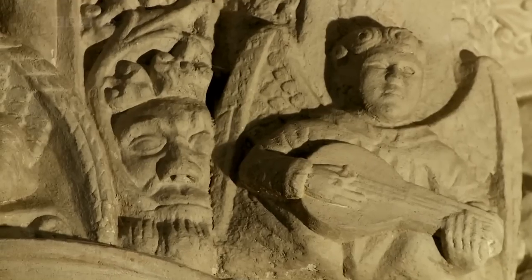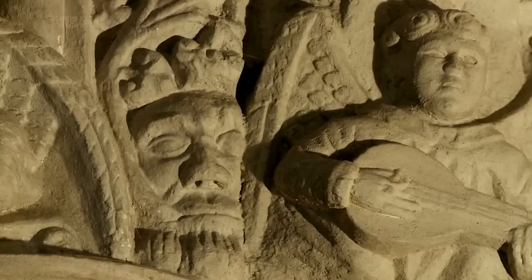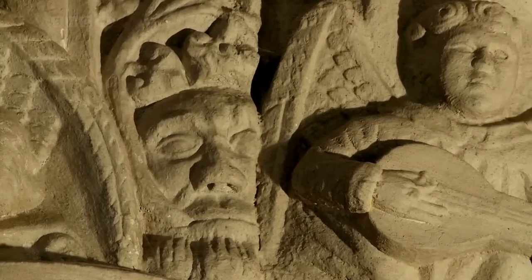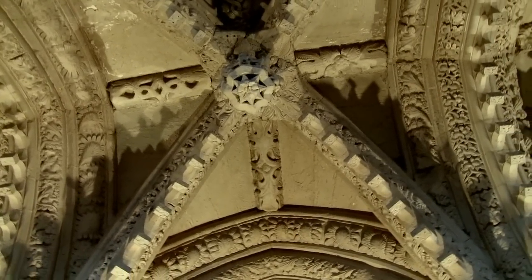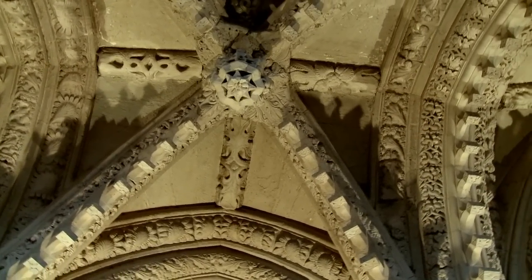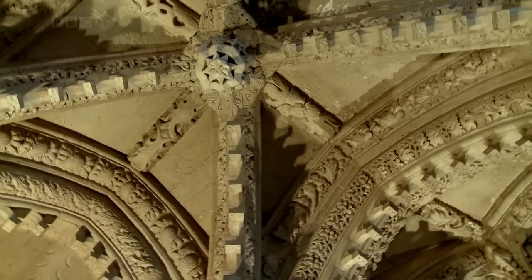It is quite incredible to think that the Rosslyn stonemasons created each of these carvings from rough blocks of shapeless sandstone. It took about 10,000 such stones to construct Rosslyn Chapel, and extracting them from the medieval quarries would have been no small feat.